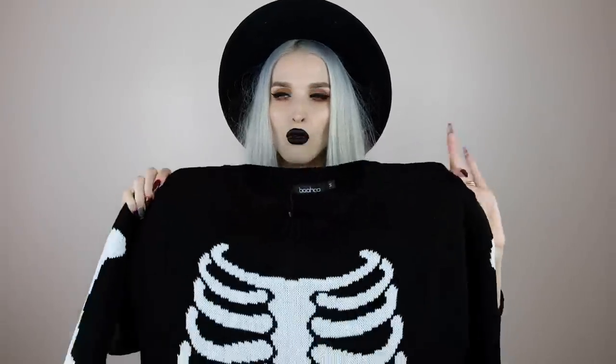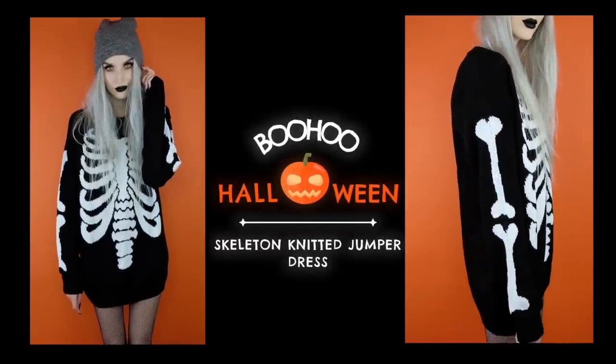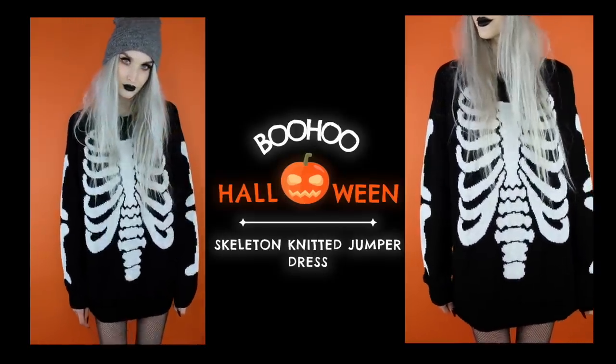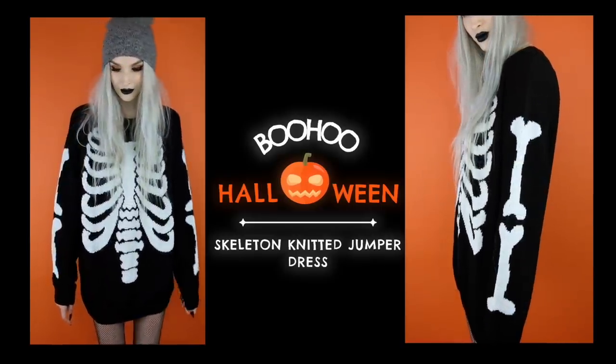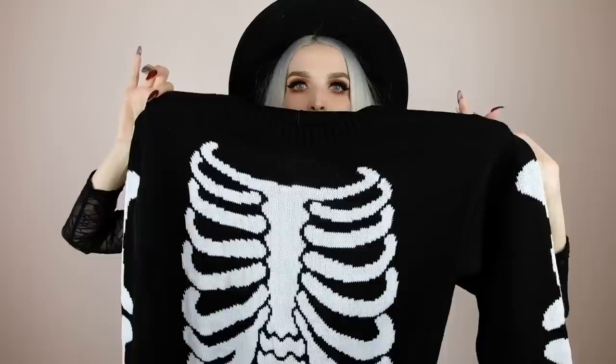The next skeleton thing I got is kind of making my grunge skeleton dreams come true. It's this oversized skeleton sweater with the rib cage and the arm bones as well. It is so comfortable and so oversized. This sweater is so perfect for fall into winter. You could totally grunge it out or dress it up. I did more of a grungy vibe in the try-on where I wore fishnet tights and a beanie with it. You can also wear leggings, jeans, whatever you want.